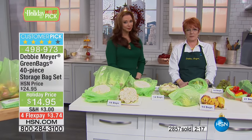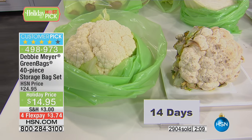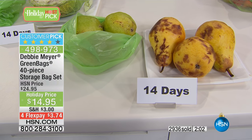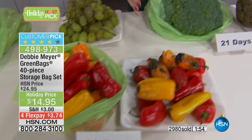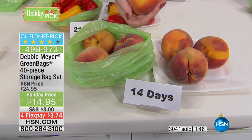Caller Irene already has Debbie Meyer containers — people come in and think she has a store. She's getting the green bags tonight. She lives in Florida, always has hurricanes, and is home recuperating from surgery, so getting out to the store is a no-no for the next two months. Someone is shopping for her, and she wants to make sure she has fresh food. She's had a skin graft, the foot has to be up in the air for the next two months, but she sounds like she's got great spirits.